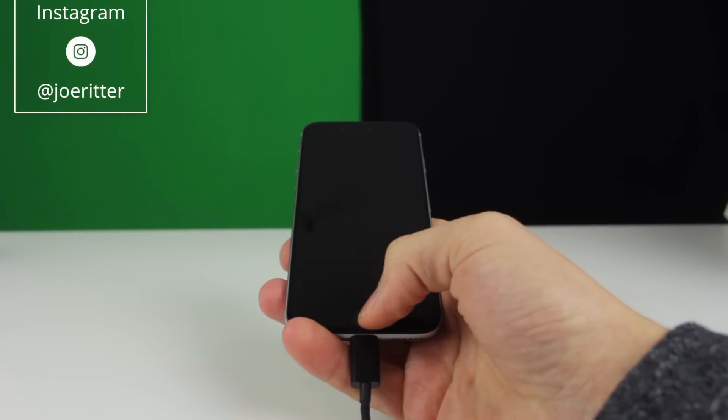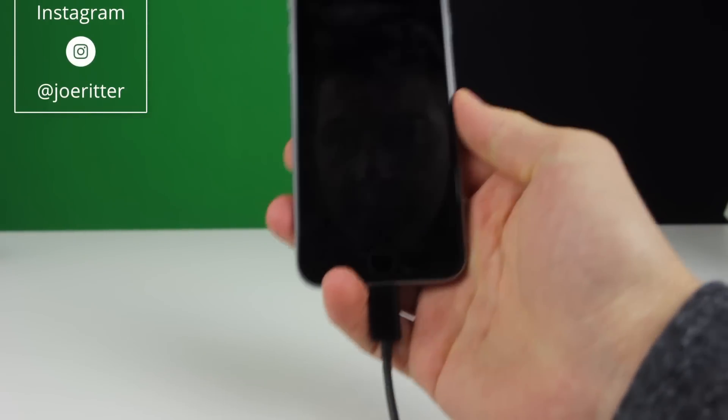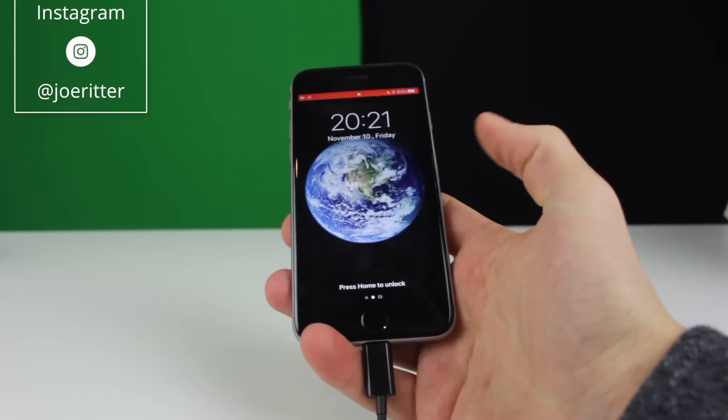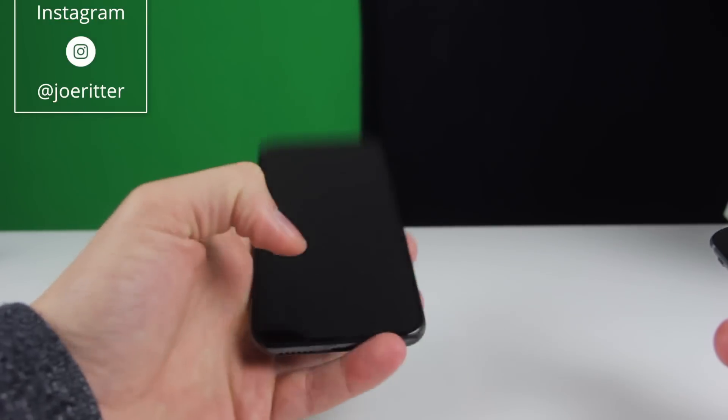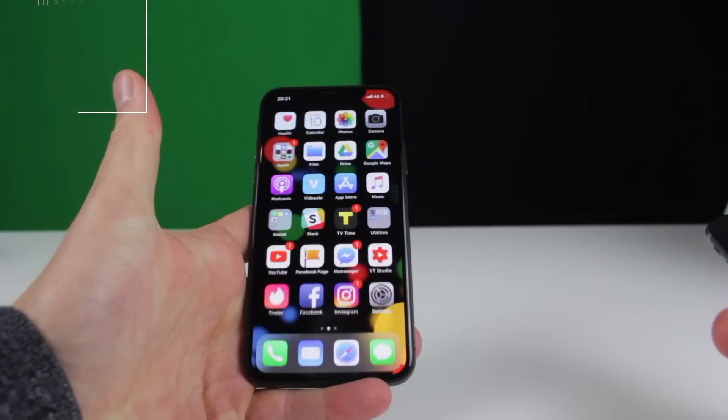Let's test out the 6S — I wake up, I press, and I'm in. Fairly quickly, it's alright. The same with the iPhone X — I wake up, swipe up, and I'm in.